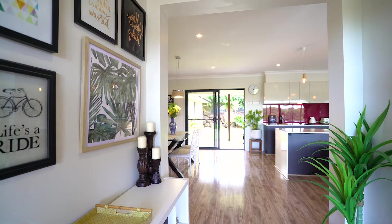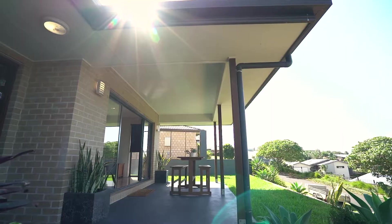Perfect for families, first home buyers, downsizers or investors, this home is beautifully presented.